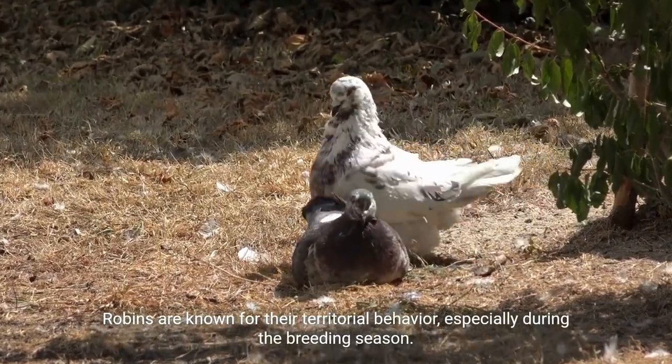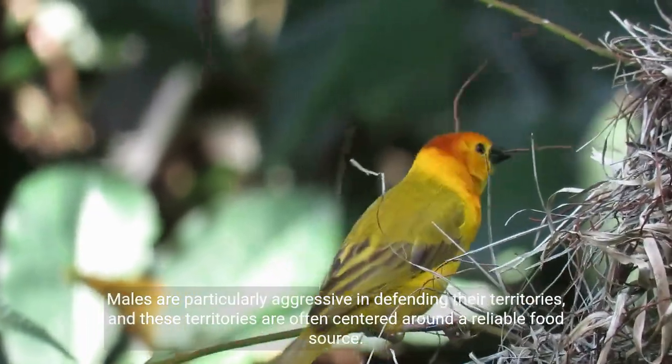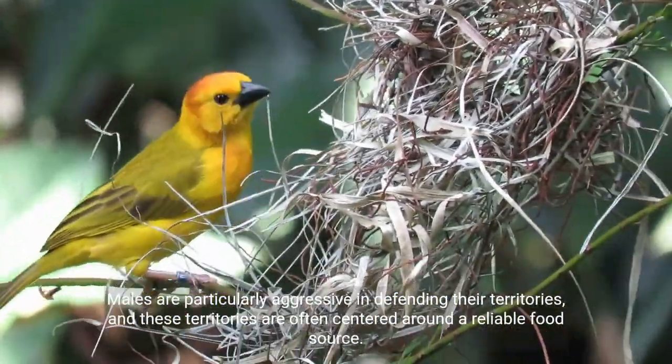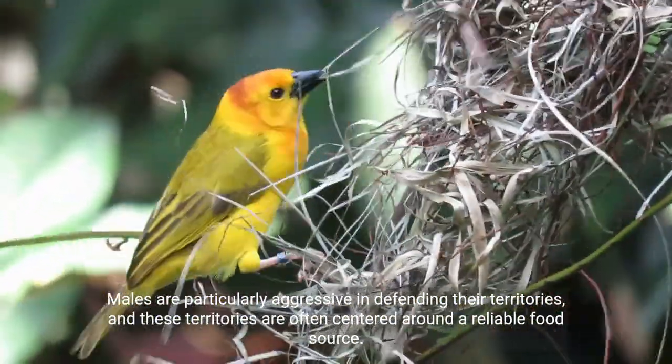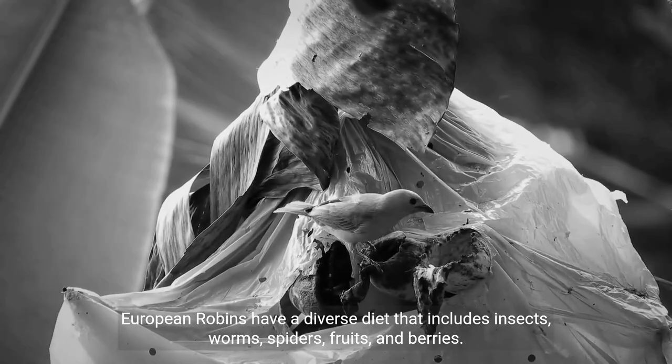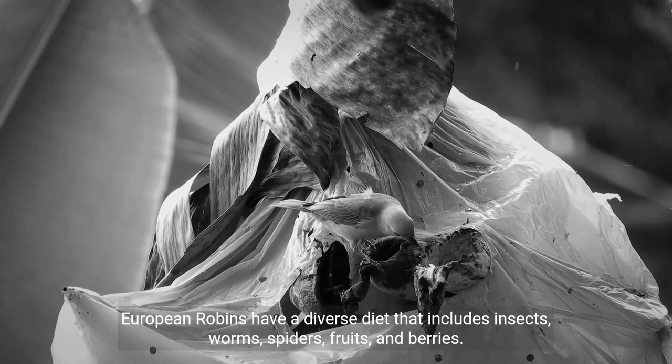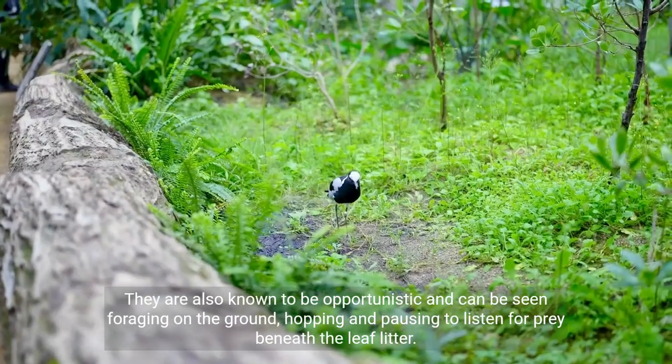Males are particularly aggressive in defending their territories, and these territories are often centered around a reliable food source. European robins have a diverse diet that includes insects, worms, spiders, fruits, and berries.